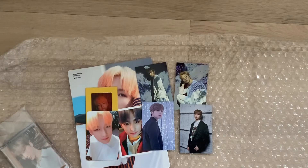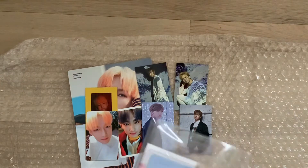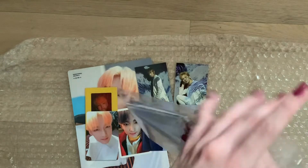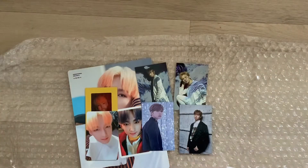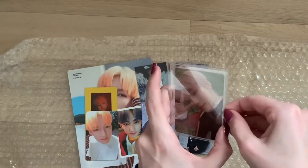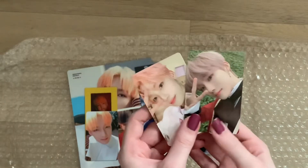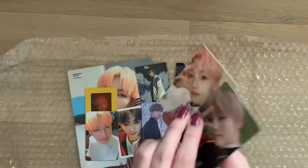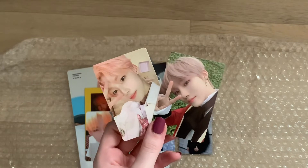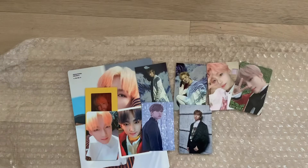And now on to the other photocards. I still need New's other versions, so I'm going to be looking out for those because it's the last card I need to complete my Bloom Bloom set. I think they're pretty, pretty.